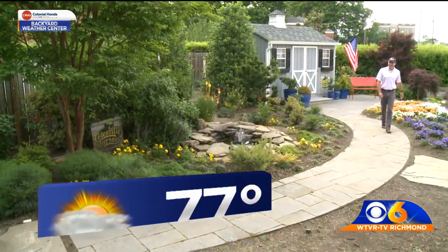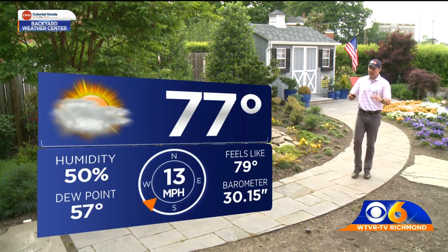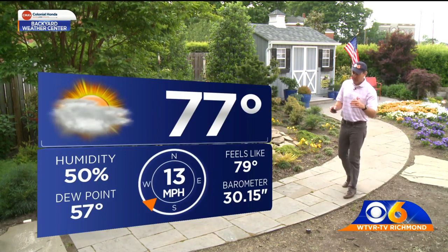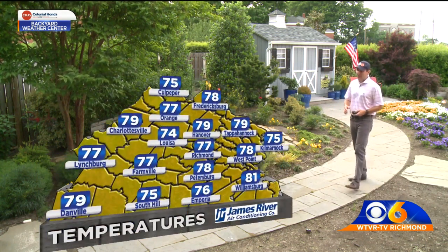Let me show you what we've got outside right now. Currently the temperature is 77 degrees, a southwest wind at 13 miles per hour. That wind switched direction a little bit and picked up in speed as the warm front came through the area earlier this afternoon.